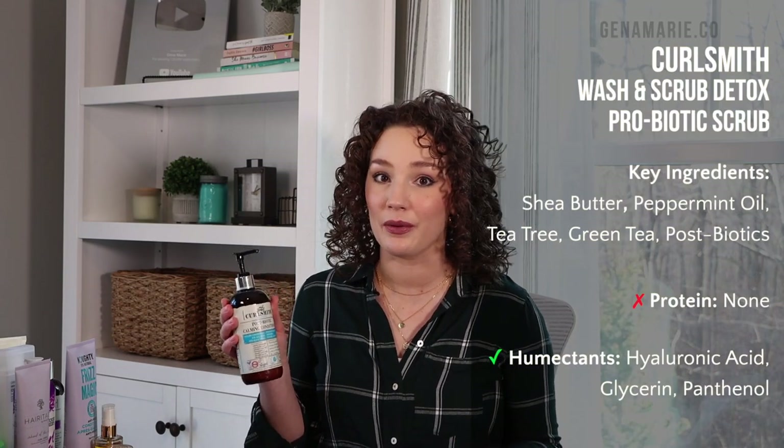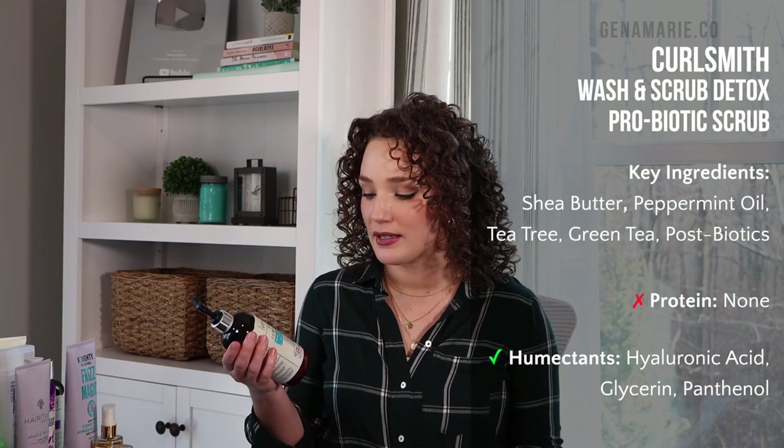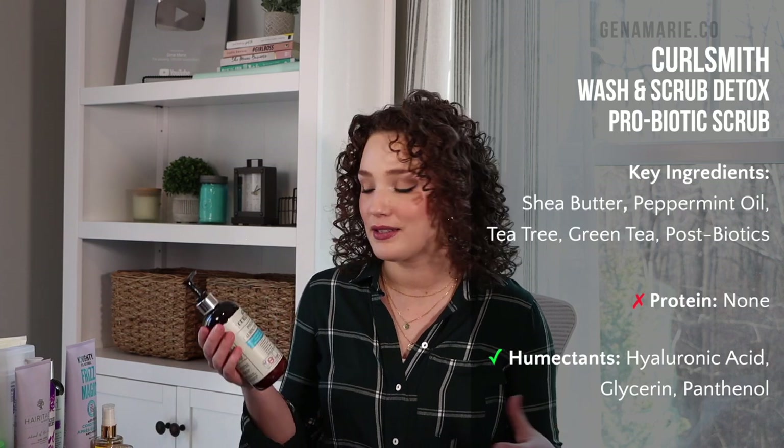For conditioner, I always struggle to pick a favorite because I prefer deep conditioners. But if I had to pick for the high-end option, I'd go with the CurlSmith Postbiotic Calming Conditioner — definitely the one in my shower I use the most. It has hyaluronic acid from the scalp recipe line, is very moisturizing without weighing down your hair, and it has postbiotics to help balance the scalp's microbiome and protect from scalp issues. It does contain peppermint oil, so it's a little tingly — if you don't like peppermint, this one isn't for you.